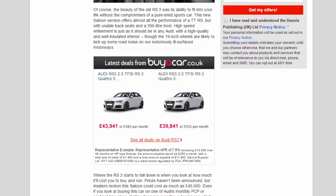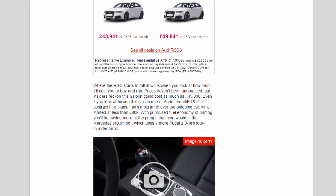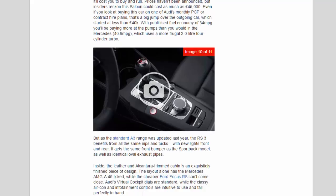Where the RS3 starts to fall down is when you look at how much it'll cost to buy and run. Prices haven't been announced, but insiders reckon this saloon could cost as much as £45,000 — a big jump over the outgoing car which started at less than £40,000. With a publicised fuel economy of 34 mpg, you'll be paying more at the pumps than you would in the Mercedes, which returns 40.9 mpg thanks to its more frugal 2.0-litre four-cylinder turbo.